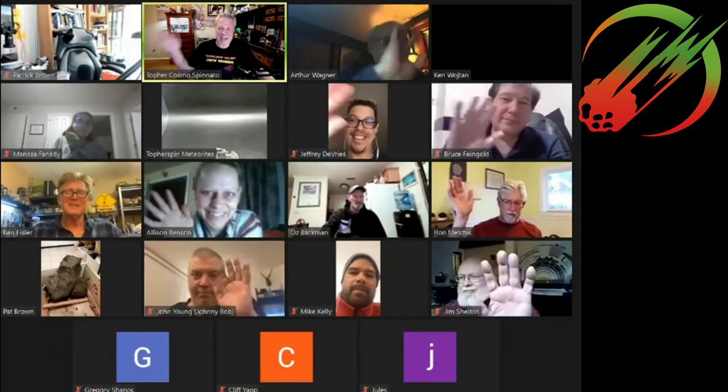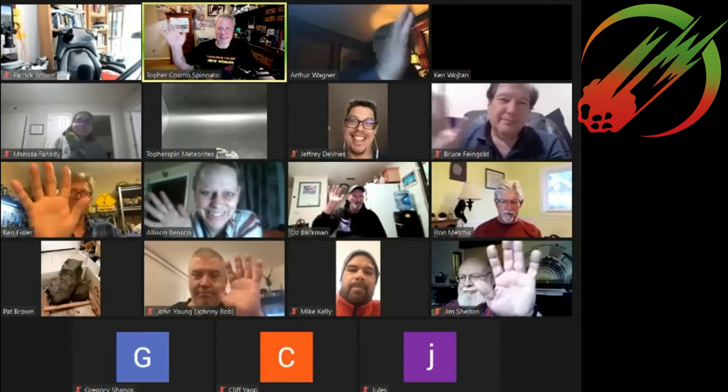Next week we're going to be doing part three of Carbonaceous — the CBs, the CHs, and the CRs. The week after that we're doing a 100% free show and tell: I don't care what it is, if you want to show it off let's take a look at it. Thank you so much for joining us again. Have a great week and we'll be here again.